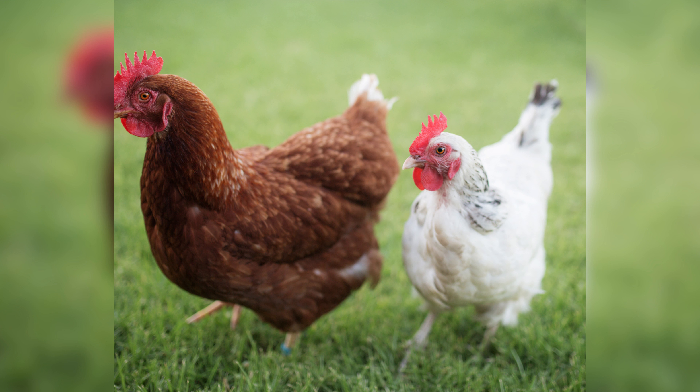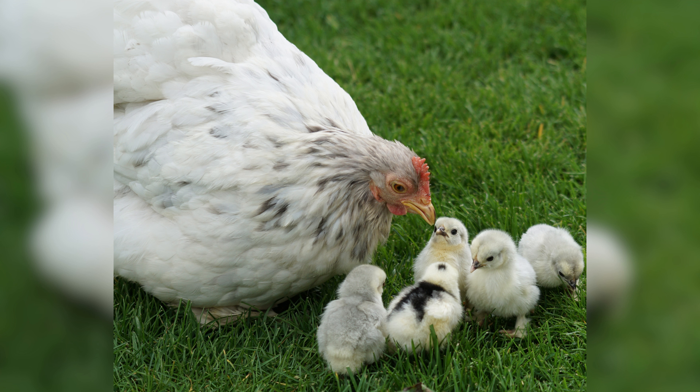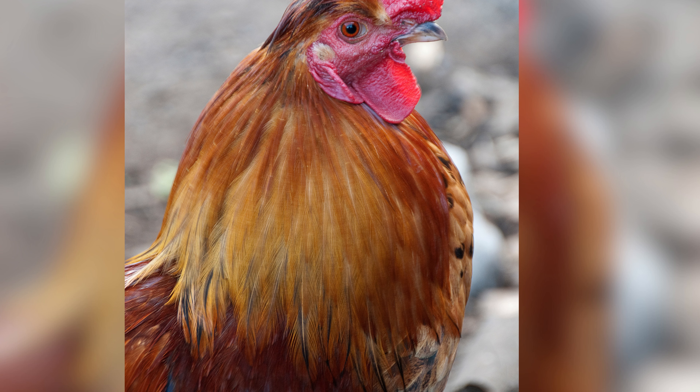Understanding chicken aesthetics: when it comes to poultry farming, the appearance of your birds is just as important as their health and productivity. Chicken aesthetics refer to the physical features and characteristics of your birds. This includes their feathers, color, body shape, size, and overall health.